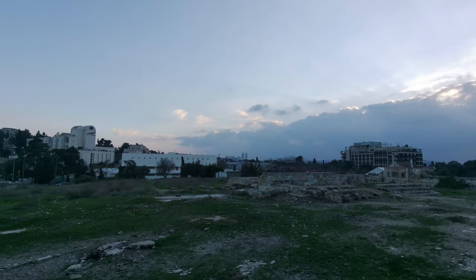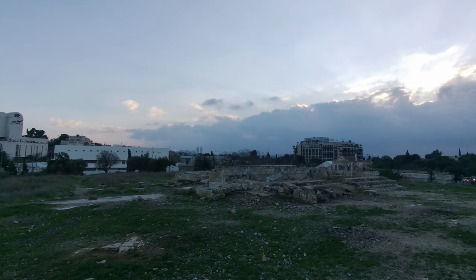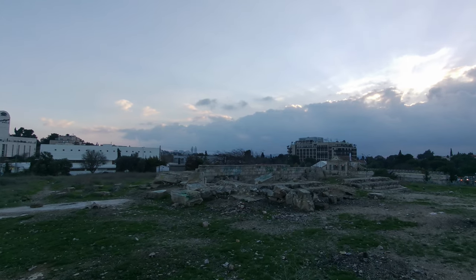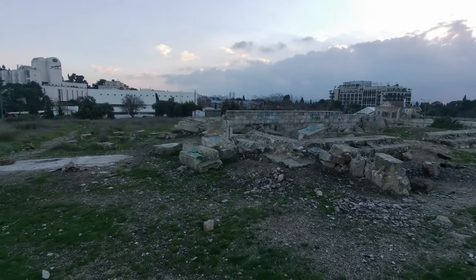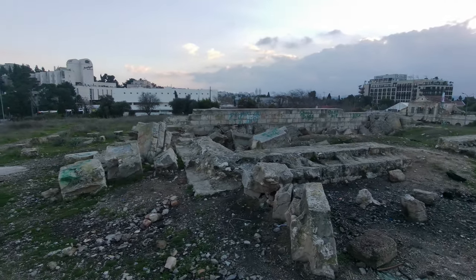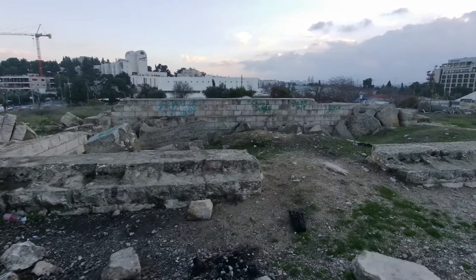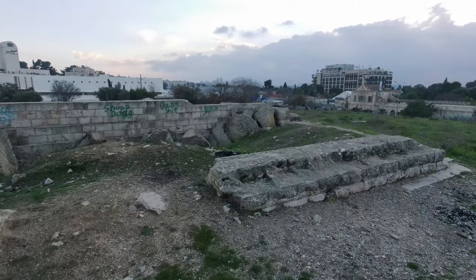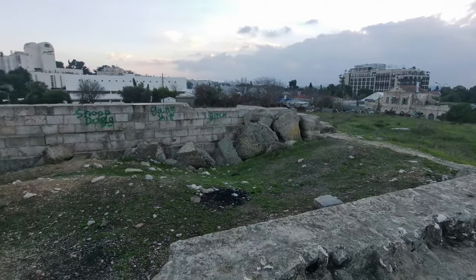Looking southbound now, those towers in the distance are towers in Gilo. Gilo is technically over the Green Line, and just after Gilo there's a place called Har Gilo. Gilo is one of the ring neighbourhoods of Jerusalem — neighbourhoods around the periphery that Jerusalem has built, which are all considered settlements by the international community. I'm not exactly sure what this structure is — I doubt it's of historic import, just judging by the graffiti. Just a random structure up here.